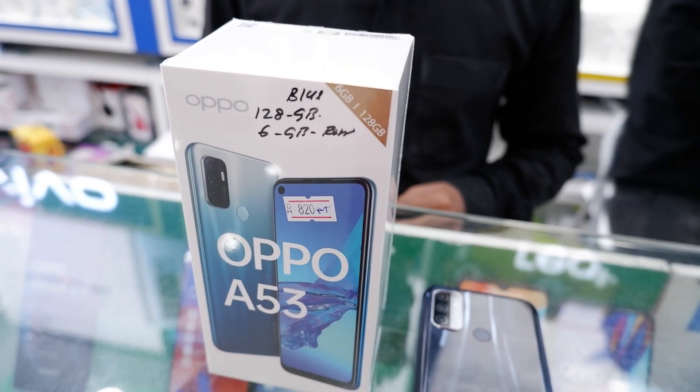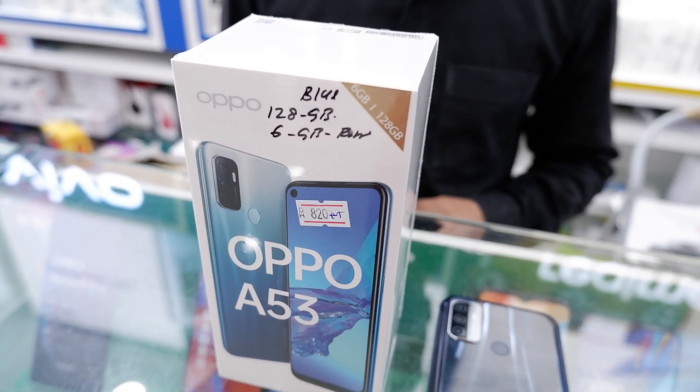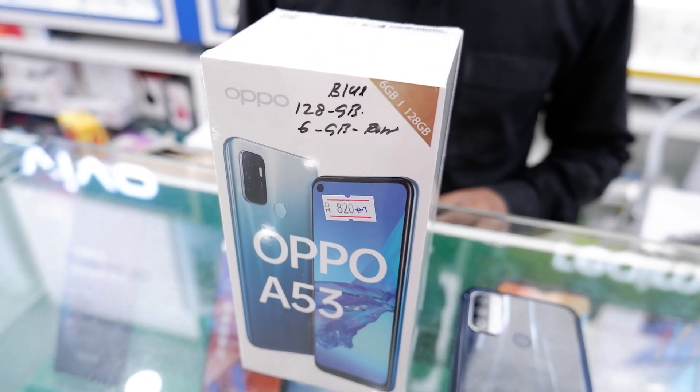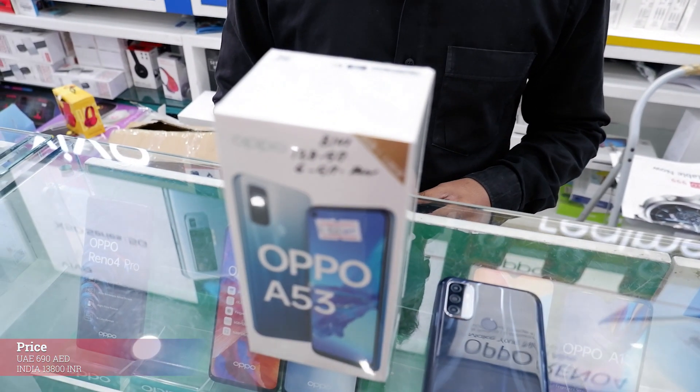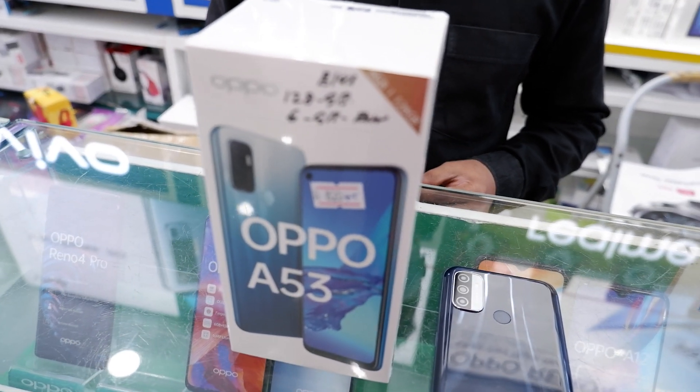We are unboxing the Oppo A53, the best budget smartphone. How much does it cost? It is $690. So let's open it.